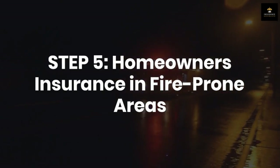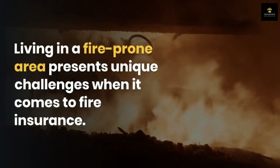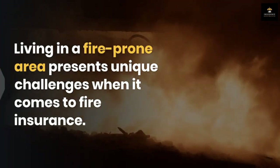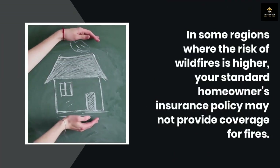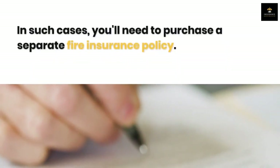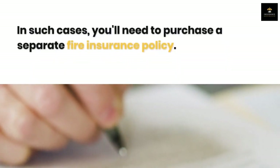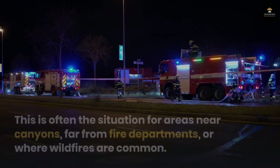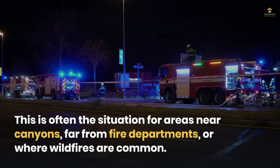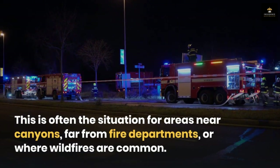Step five: homeowner's insurance in fire-prone areas. Living in a fire-prone area presents unique challenges when it comes to fire insurance. In some regions where the risk of wildfires is higher, your standard homeowner's insurance policy may not provide coverage. In such cases, you'll need to purchase a separate fire insurance policy — this is often the situation for areas near canyons, far from fire departments, or where wildfires are common.